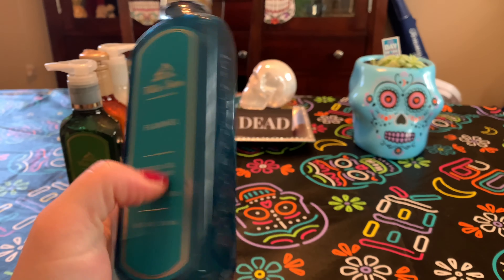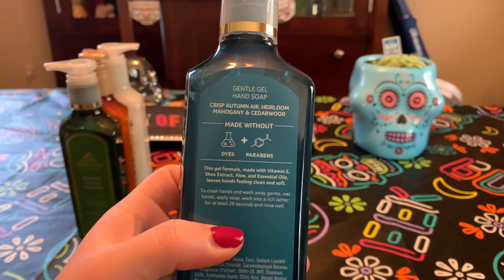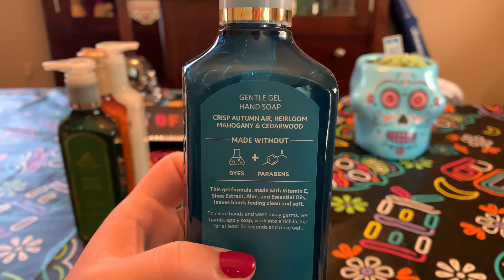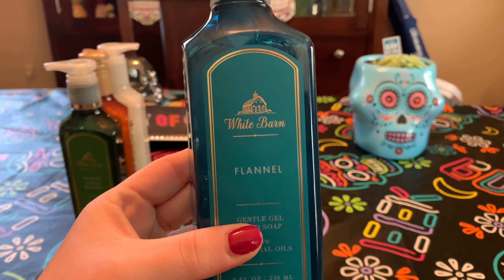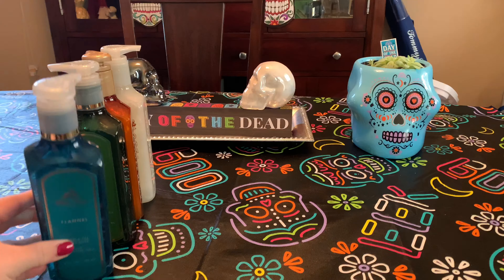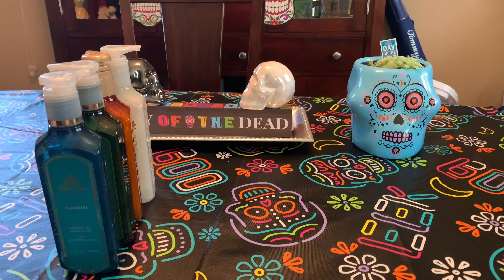Flannel — love the blue. They're going with blue for Flannel this year, which I'm not opposed to. Crisp Autumn Air, Heirloom Mahogany, and Cedarwood. Just a super manly, cologne-y type of scent, but I don't mind that. It's just hand soap — it smells good.